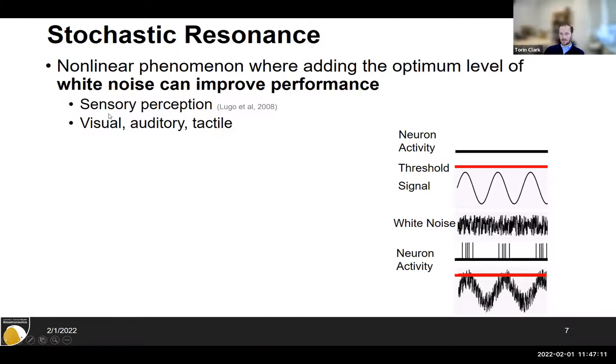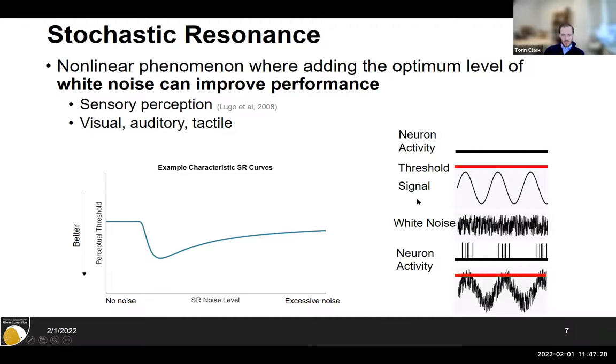Stochastic resonance benefits have been shown in visual, auditory, and tactile sensory channels. The key is applying the right amount of white noise. If you apply no noise, you have some perceptual threshold. A little noise can lower that threshold — meaning you can sense smaller motions, which is better perception. But keep adding noise and eventually it drowns out the signal and performance degrades. Different subjects may have different optimal noise levels, even the same person on different days.